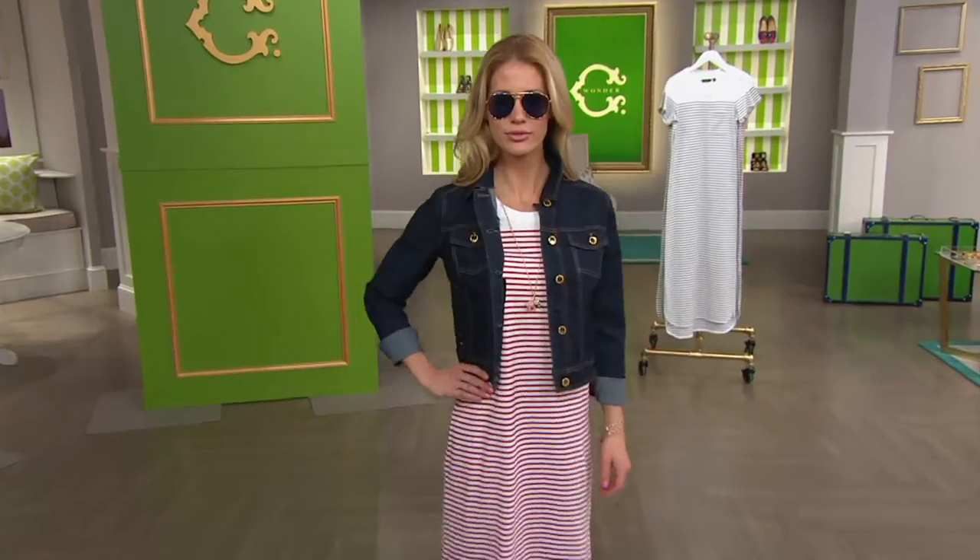These are fun. I love these. I own these. Confession: I don't own the striped maxi dress — my mom does — but I do own the aviators.